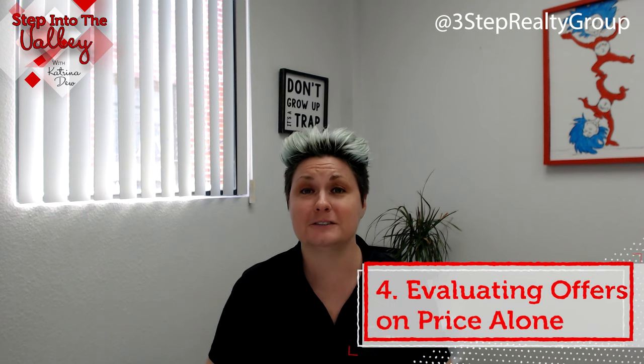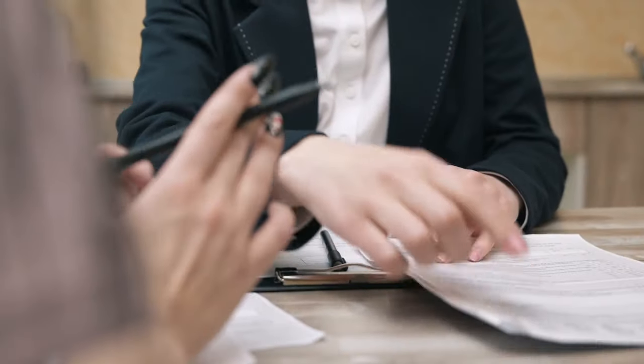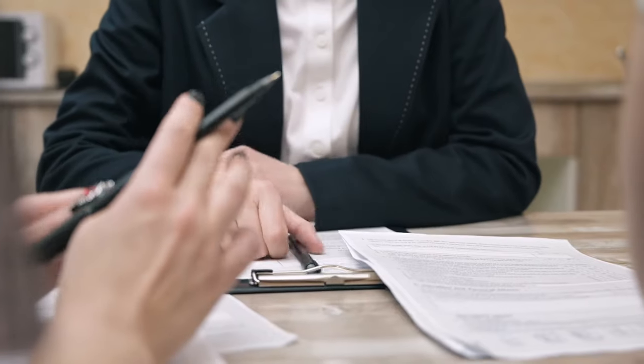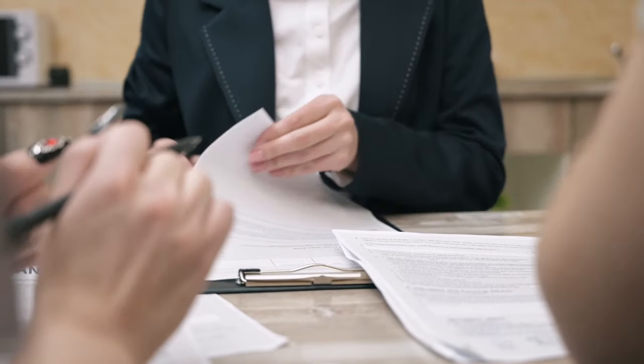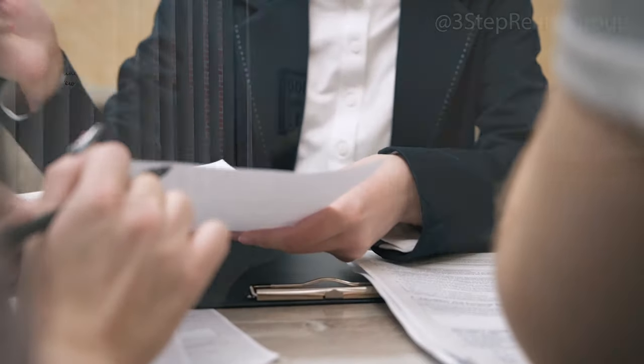Number four: evaluating offers on price alone. Why is that a costly mistake? Because if you don't look at the other terms and just accept the highest offer, there might be unfavorable terms — such as the buyer wanting all your bedroom furniture, or wanting to move in within 10 days, which only gives you 10 days to pack and move. Make sure you're checking out all of the details of the offer.